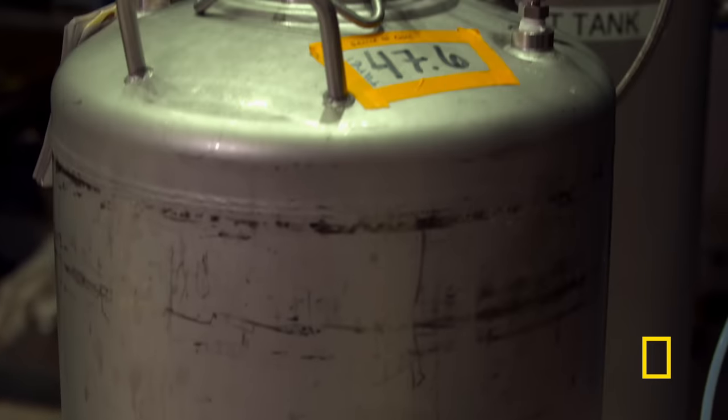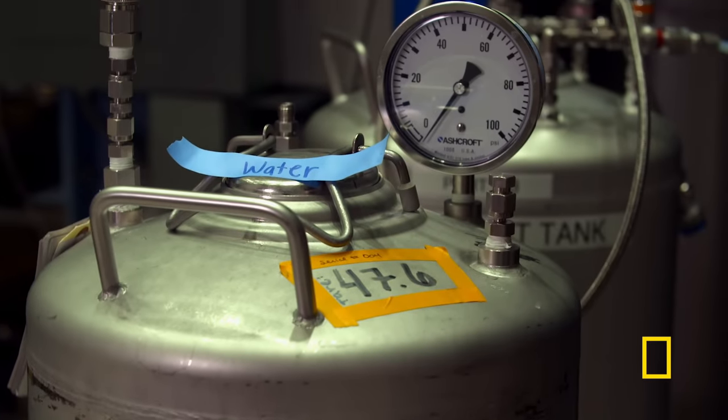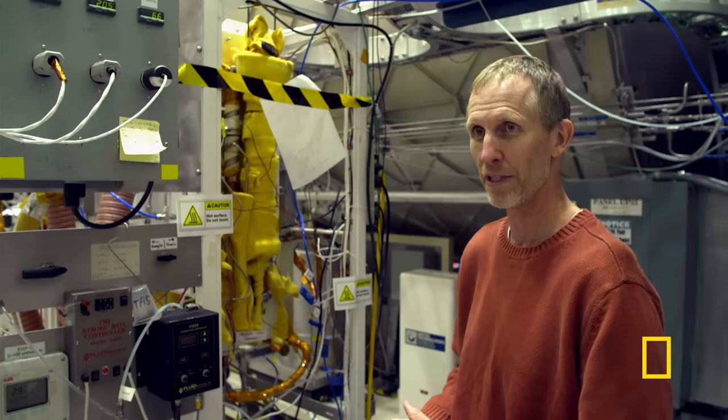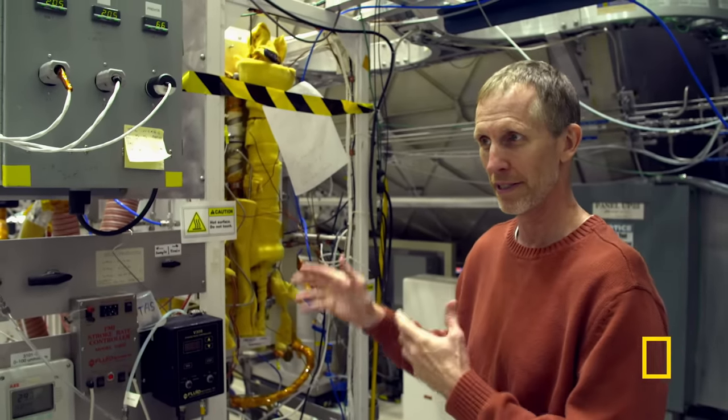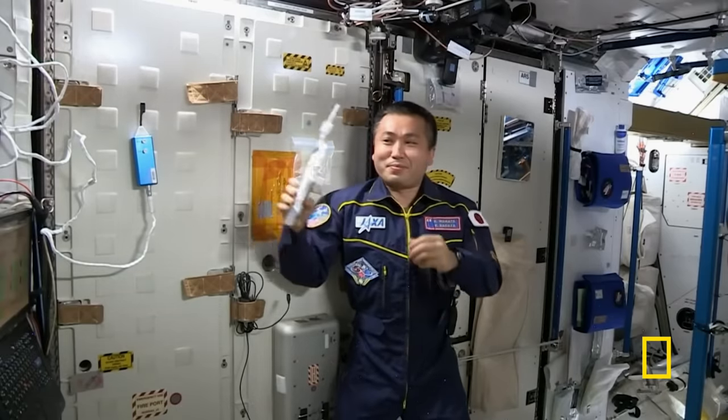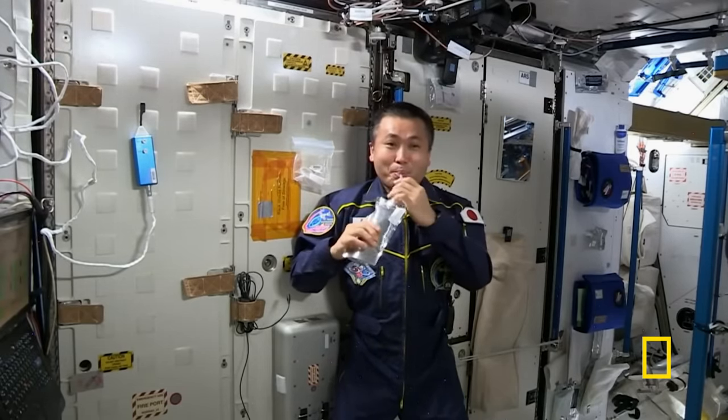The water that gets to the crew is effectively cleaner than any water that we drink here on Earth — cleaner than that nice bottled water everybody likes. In water recycling, we're really trying to get to the point where we can recycle up to 90 or 95% of the water on the Space Station, which is vital not only for going somewhere like Mars, but also has consequences here on Earth.